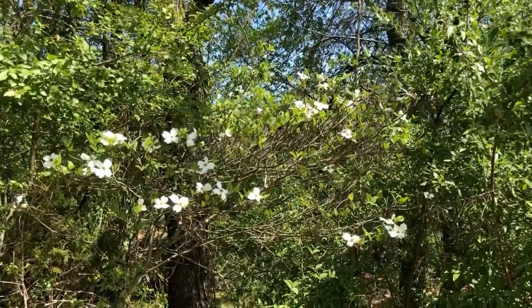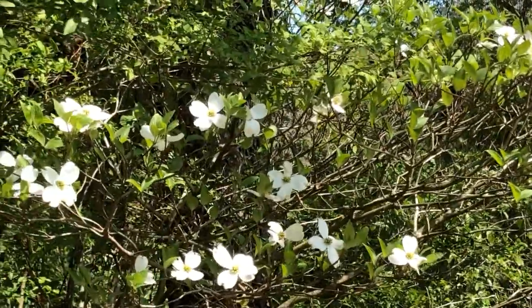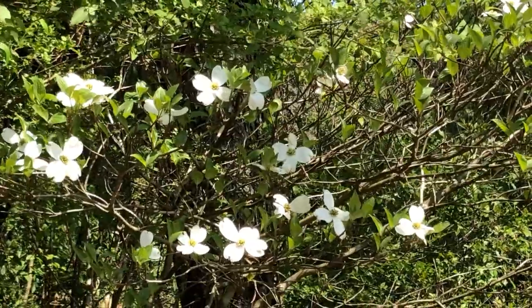We'll give you a little shot of the dogwoods that are in bloom here next to Field 3. It's beautiful.